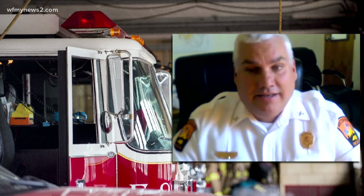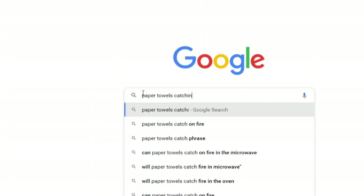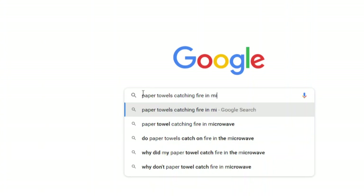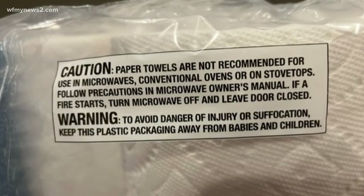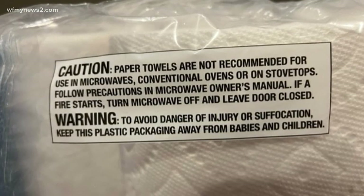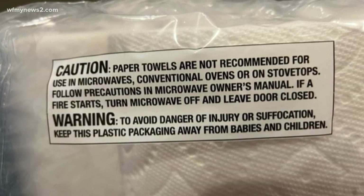Carrie Googled 'paper towels catching fire in microwave' and found it's happened to enough people that paper towels now come with a warning label about not using them in the microwave, and what to do if you have a fire in the microwave.